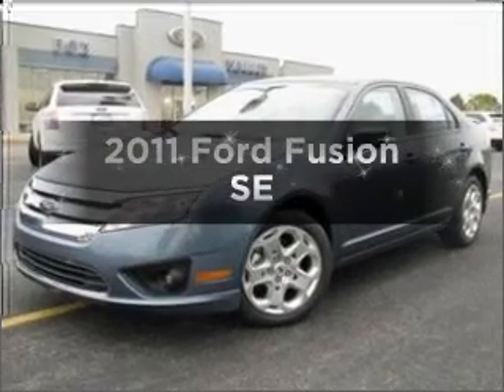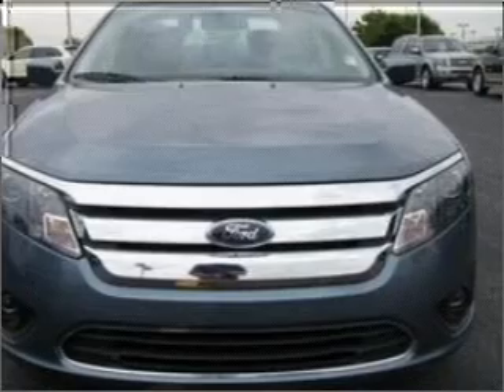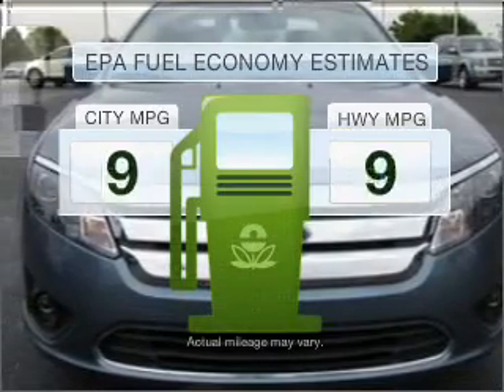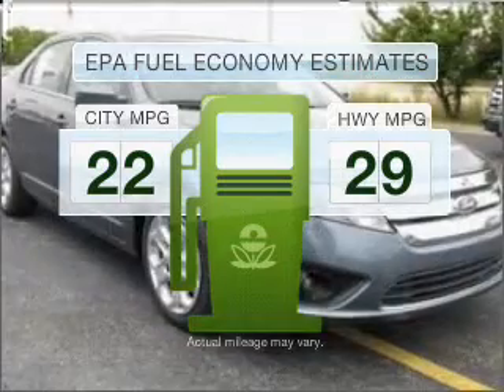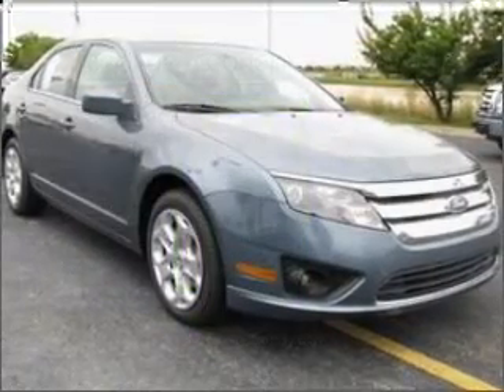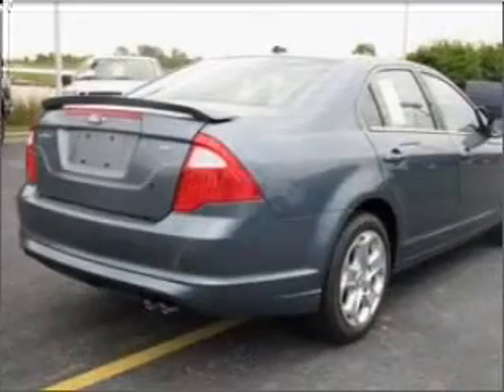Check out this 2011 Ford Fusion. Everything you need under one roof with this great vehicle. Low emissions and the good fuel economy offered in this vehicle are important to you and to the environment. With an efficient four-cylinder engine that responds smoothly to its six-speed automatic transmission,